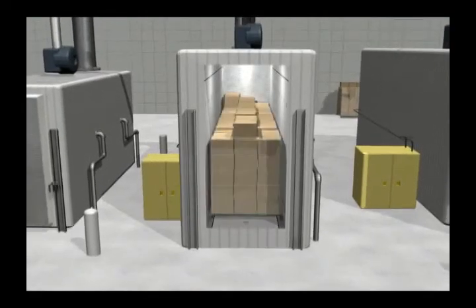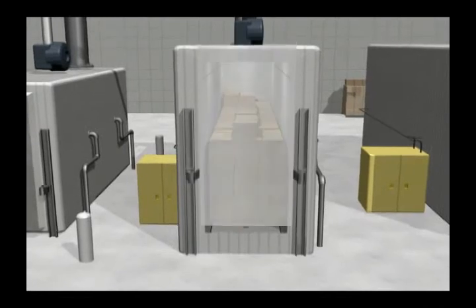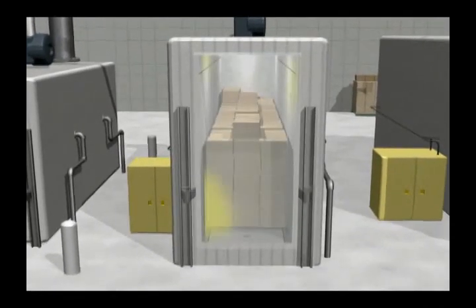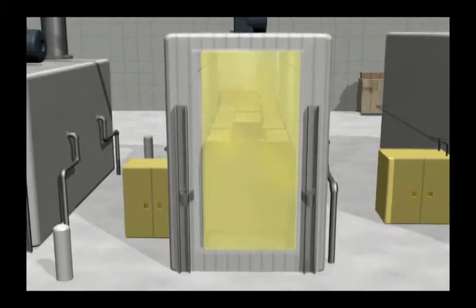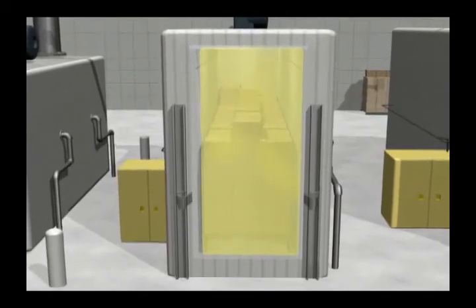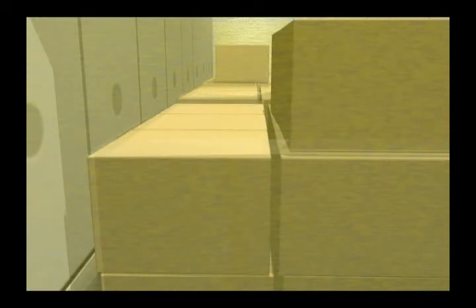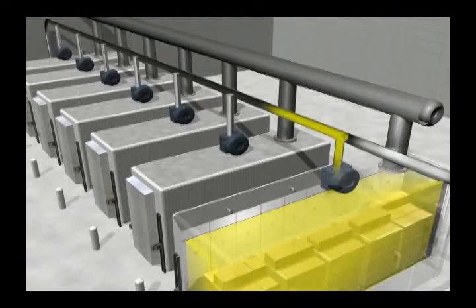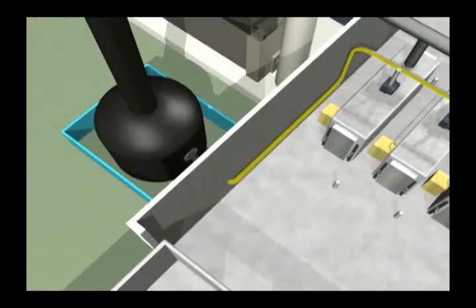Packaged medical products are added to the chamber and the doors are sealed. The chamber is then filled with ethylene oxide, which penetrates the packaging over a period of several hours, killing any germs and sterilizing the products inside. After the sterilization phase, ethylene oxide is removed from the chamber and the packaged products in several steps. First, about half the gas is pumped from the chamber to a pollution control device called a scrubber, where it is removed by chemicals.